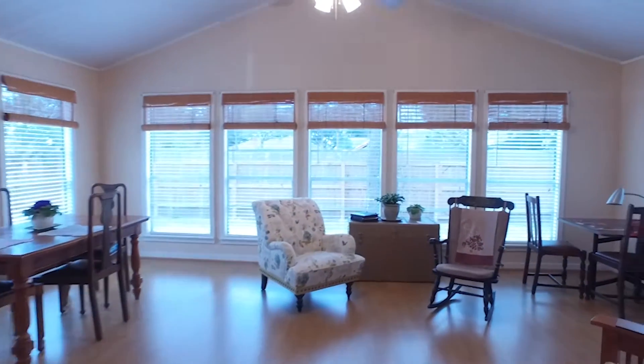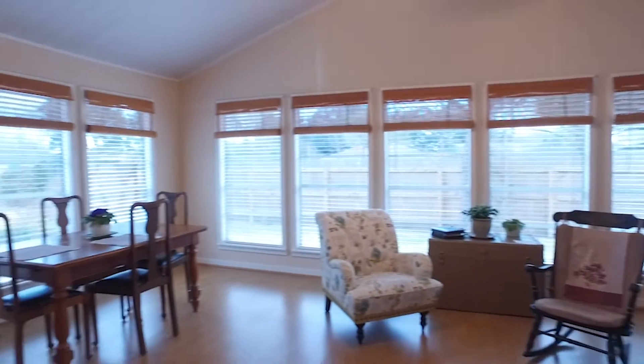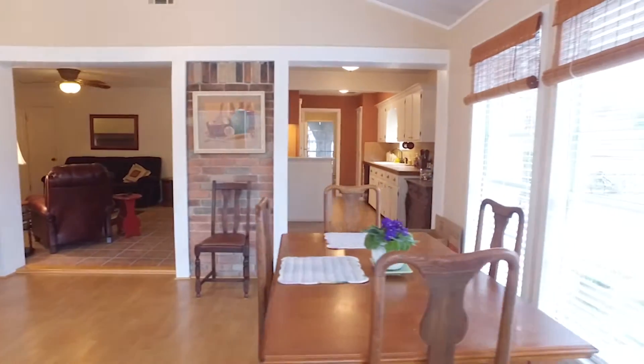Here's the sunroom with vaulted ceilings and lots of windows that really bring the natural light in. It overlooks the giant yard with beautiful landscaping and gorgeous healthy green grass. There are so many gorgeous features.